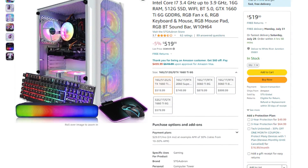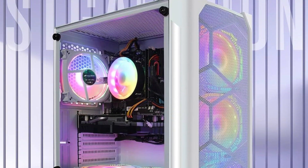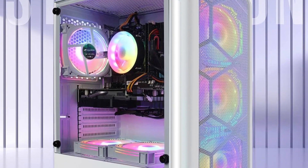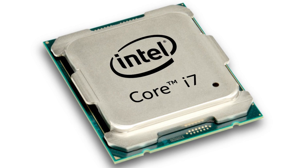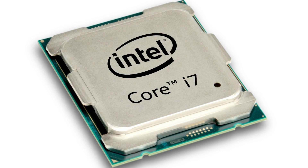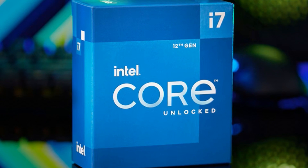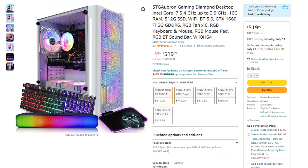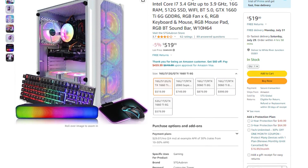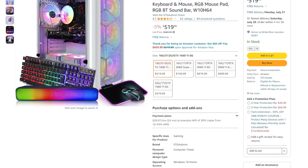For example, this STG gaming PC from Amazon looks amazing — it has a front mesh panel, a ton of RGB fans — and you may think it's a great PC for just $500. But you get an i7 with no generation in the name. Prebuilt PC companies do this for marketing; they put i7 or i9 but never put the generation, which is really important. If it says i7 and nothing after — like i7-12700K — that's a major red flag.